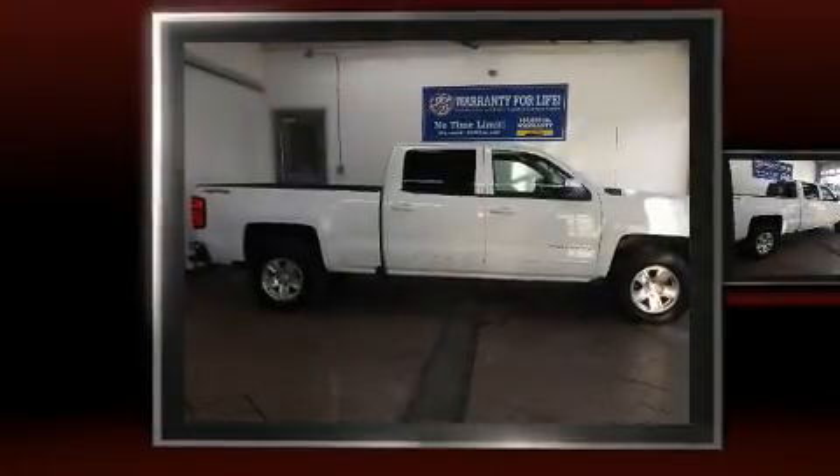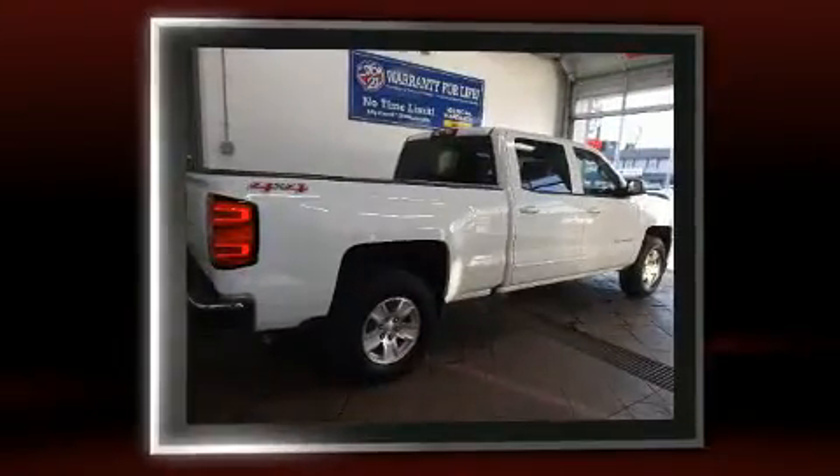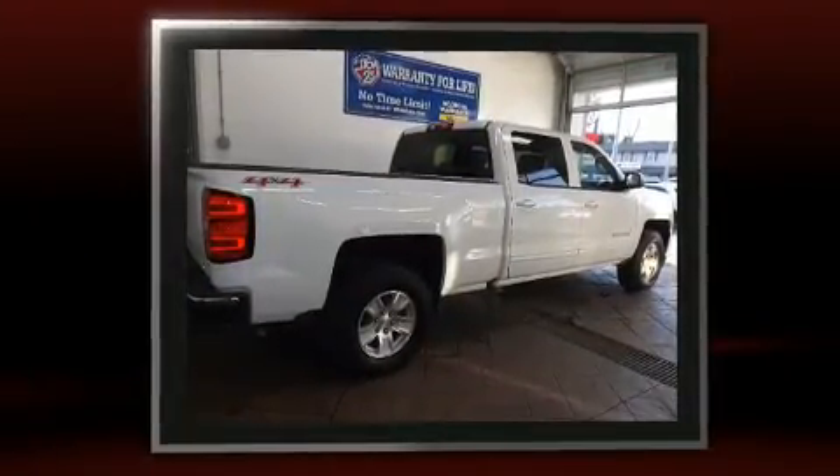The 2016 Chevrolet Silverado 1500. It features four-wheel drive capabilities, a durable automatic transmission, and a powerful eight-cylinder engine.